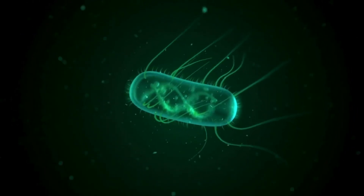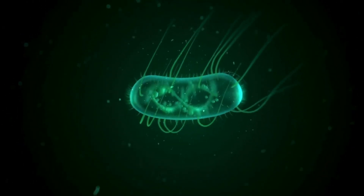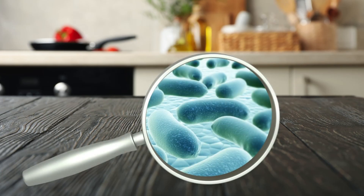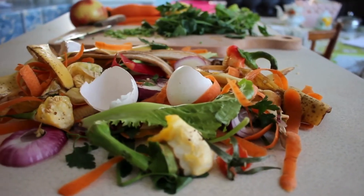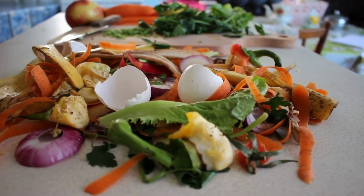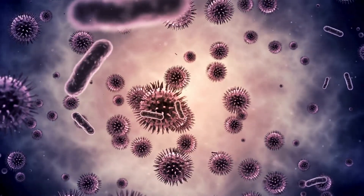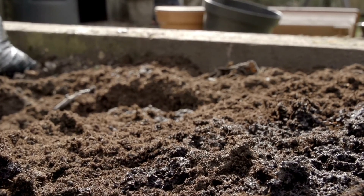Welcome to the world of bacteria, the unseen heroes of decomposition. These tiny microorganisms are everywhere, breaking down dead plants and animals at an incredible speed. They use enzymes to digest complex organic matter, transforming it into nutrient-rich soil.